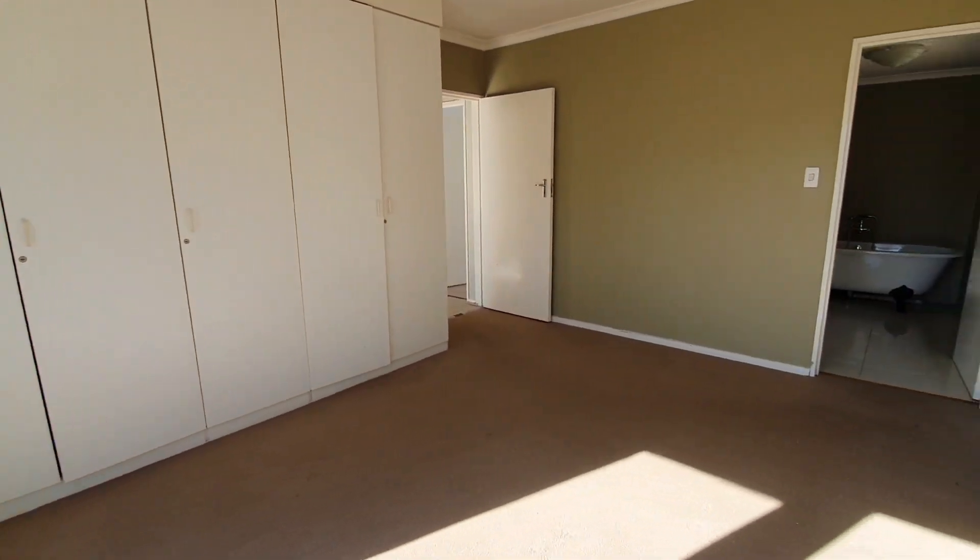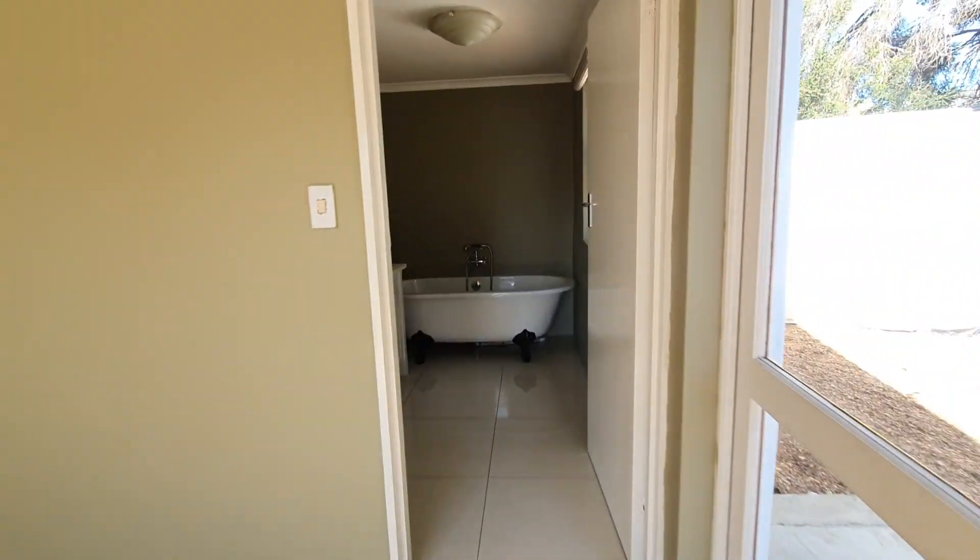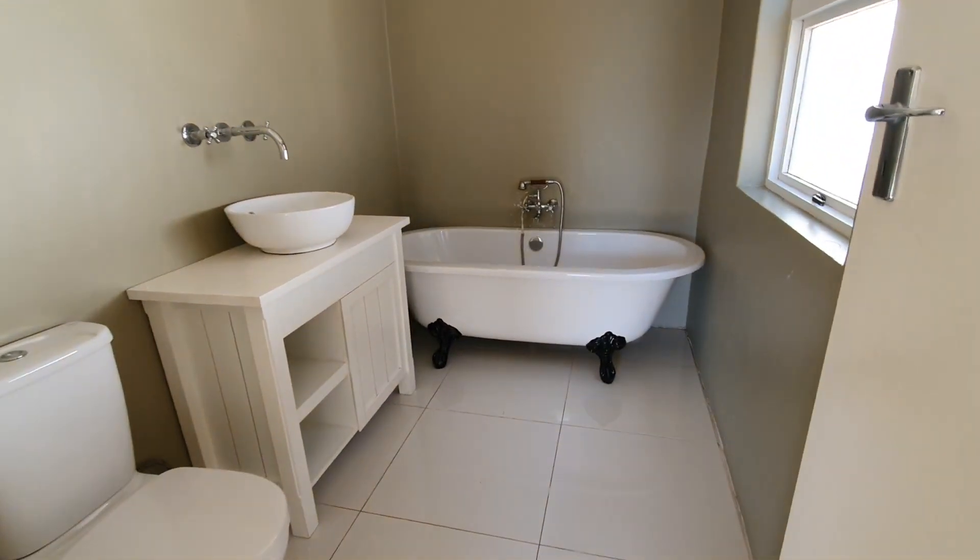Bedroom number one, the main bedroom, with a lovely ensuite.